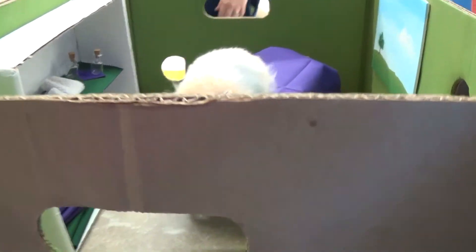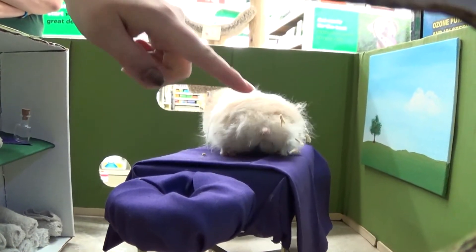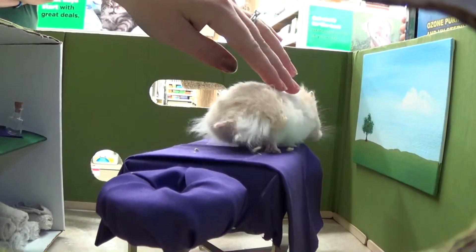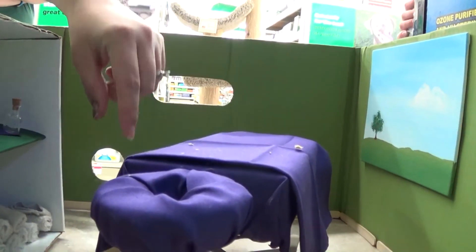Jackie, will you give this hamster a pet, please? Just pet him. Hello! Hello! Hello!